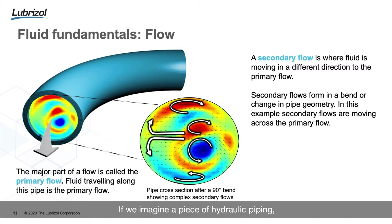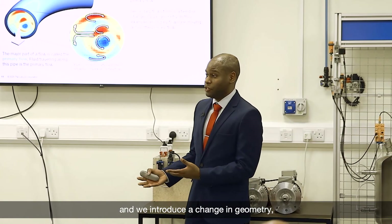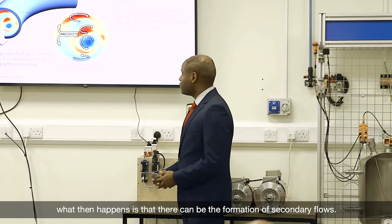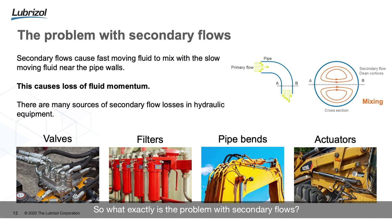If we imagine a piece of hydraulic piping, our fluid travels along the direction of the piping — that movement is referred to as the primary flow, and that's what we want our energy to be transferred through. However, if we take a straight piece of piping and introduce a change in geometry, what happens is that secondary flows can form. These are flows perpendicular to the primary flow.